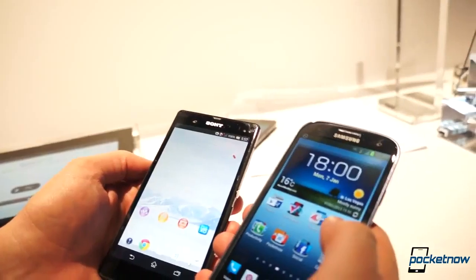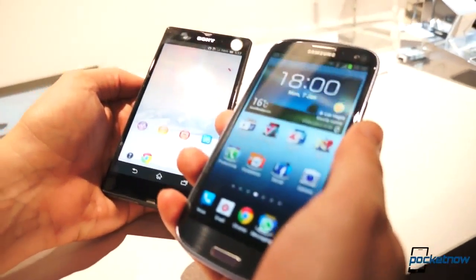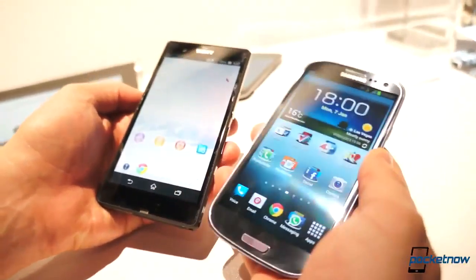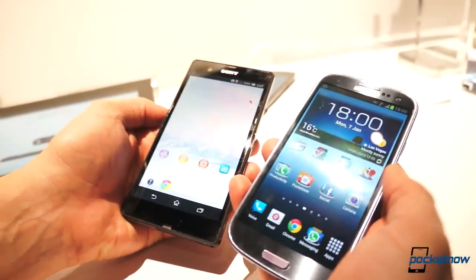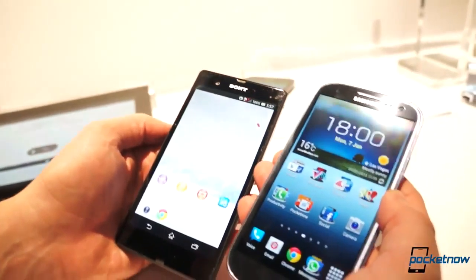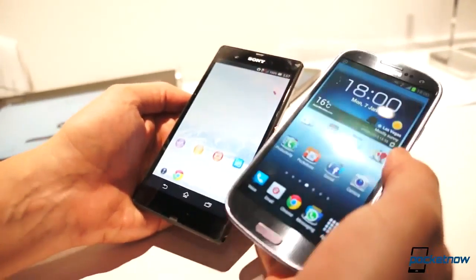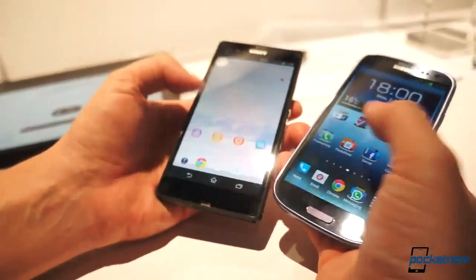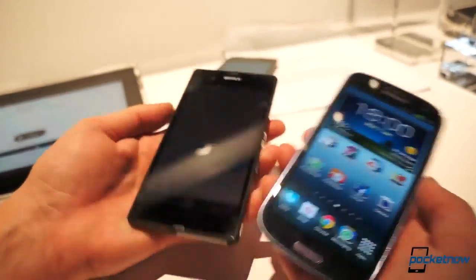So just from a spec perspective, over here on the new Xperia we're looking at a 5-inch display at 1080p versus a 4.8-inch Super AMOLED at 720p. Now, in person here you can see a lot of these devices have screen protections on them, so we can't really give you meaningful impressions on black levels or color, but this is a very, very sharp display, as you might expect.